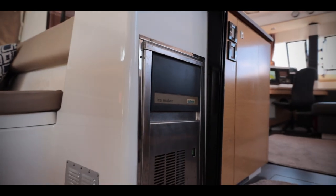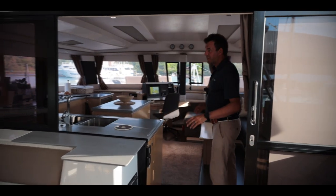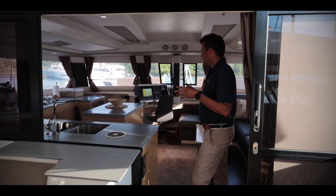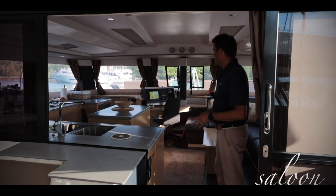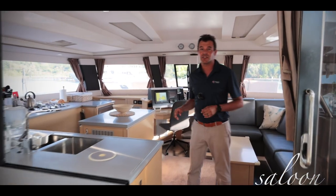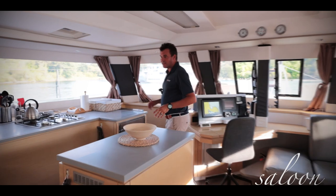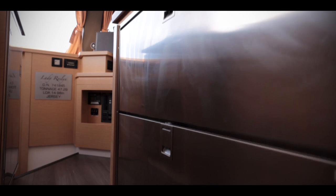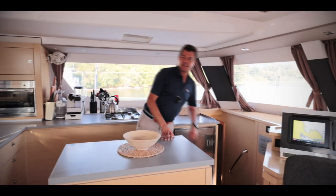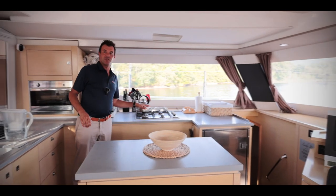We have a sliding door that opens fully. And now we have the cockpit connected with the saloon — it makes a beautiful open space area and it's so big, I don't believe the camera can show you this properly. Inside we have a decently sized galley with dual sink. We have a combo of Isotherm fridges and another one here on the side.